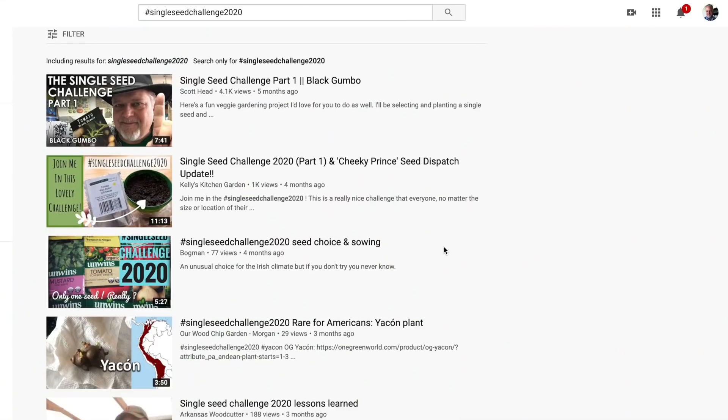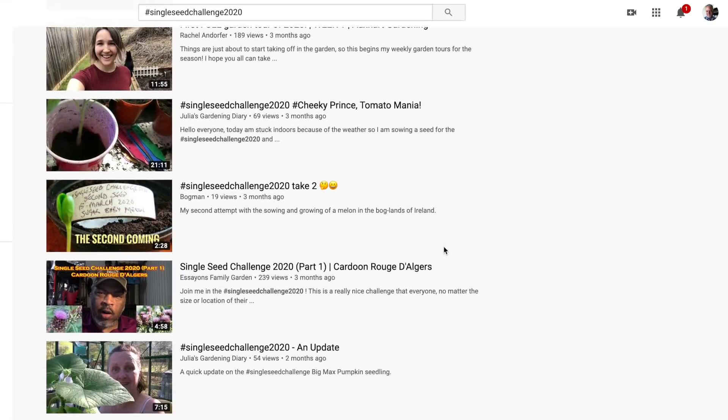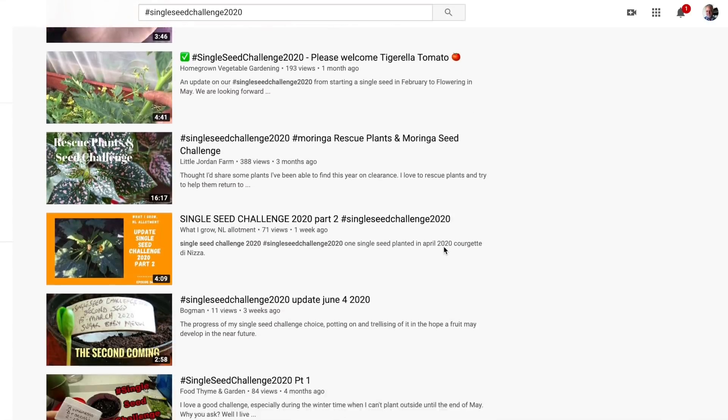The single seed challenge was something I started back in the fall, and it really took off. Lots and lots of people have taken up the single seed challenge — so many that I can't even follow all of you. If I enter the hashtag into the search box on YouTube, I get so many of you doing the single seed challenge, it's hard to keep up.